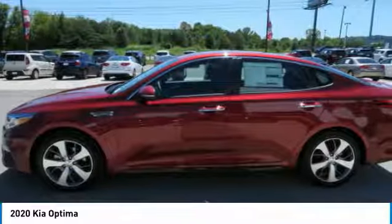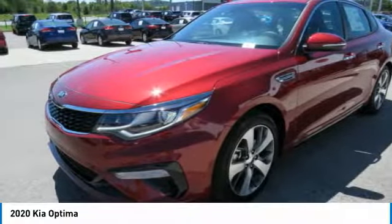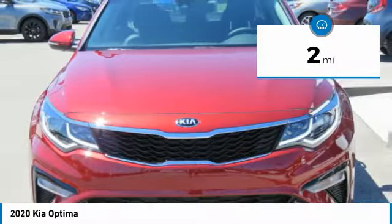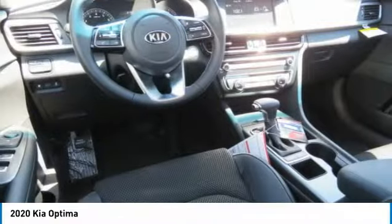Its smooth flowing lines speak of grace and style and offer a strong hint of European luxury. This vehicle has less than 100 miles. If you like it online, you'll love it in your driveway. Take it for a spin today.